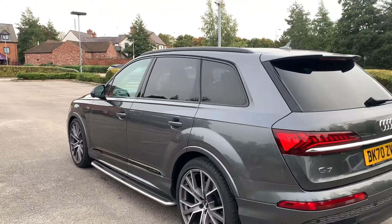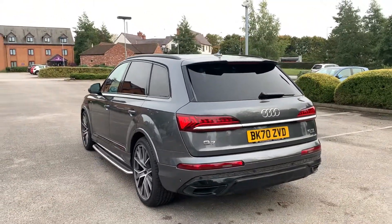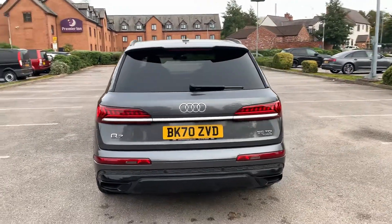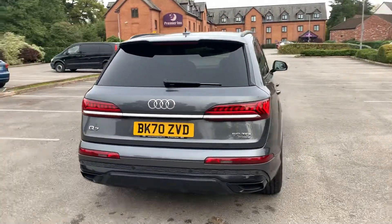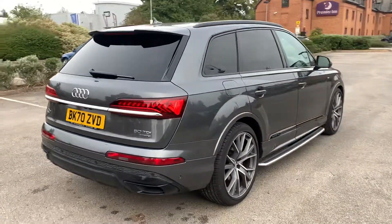With this being a Vorsprung it does come with a lot of specs. We've got the adaptive cruise control, the Audi pre-sense city, and 360 parking sensors and 360 parking cameras. All of our Audi approved vehicles do come with a 12 month warranty and 12 month roadside assist.